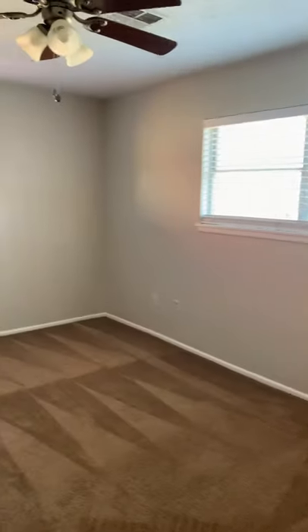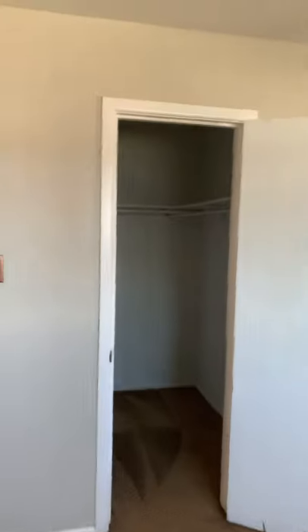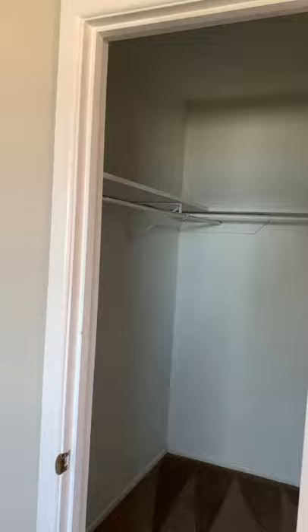Right here, this bedroom is so large. I'm just amazed at how much room there is. Walk-in closet and bathroom.